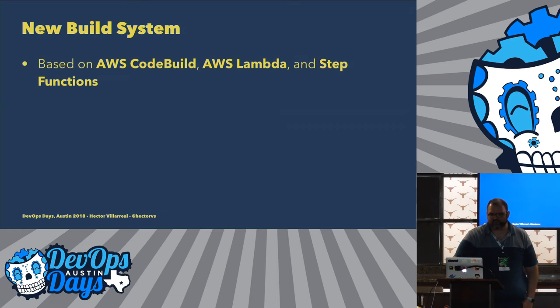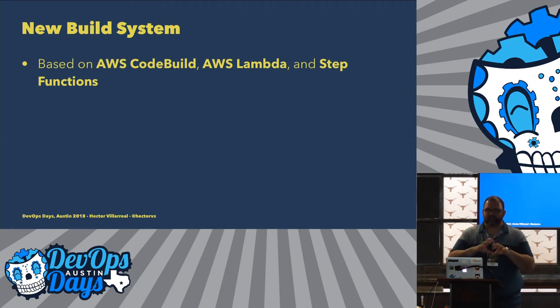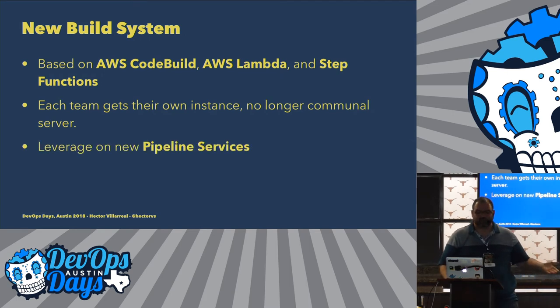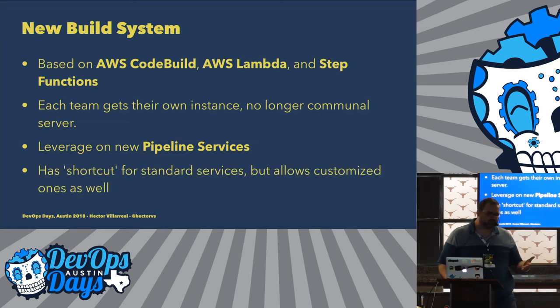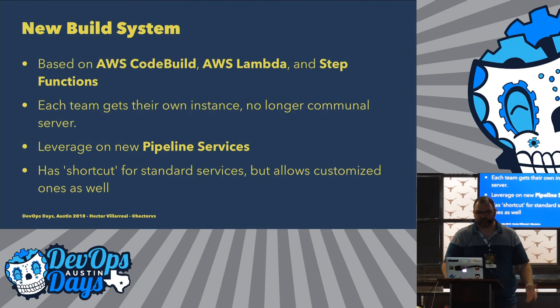The new build system is based on CodeBuild, Lambda, and Step Functions. We tried to do CodePipeline, but currently it's kind of limited on what it can do — all it's really doing is connecting different jobs together. So we're using Step Functions to connect the jobs together, and that's how the pipeline is created. CodeBuild, if you're familiar with it, is essentially just a way to run a script within an environment — and you can really do anything with it. Currently we have a solution that does continuous integration. The good thing is that each team gets their own instance — there's no longer a communal server. Everything is part of Amazon. And we can also leverage new pipeline services, with shortcuts for standard services that don't need a lot of customization, but we want to allow customizations as well from the beginning.